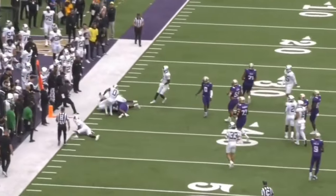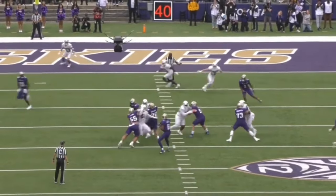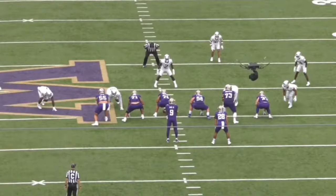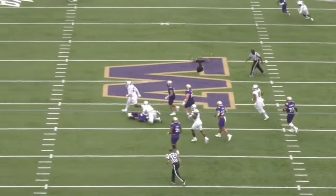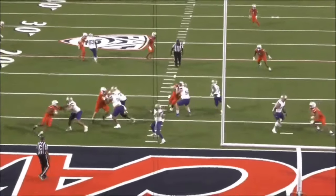Rosengarten plays pretty high in terms of his pad level and doesn't generate a lot of strength from his lower body. He does a very nice job at finishing plays, but when he plays high, he's unable to generate that power, and it leads to him lunging at the point of attack. I'd like to see him play a bit lower and with a little more balance on the field.